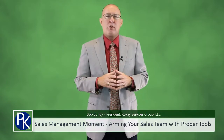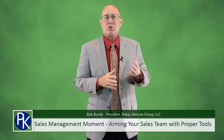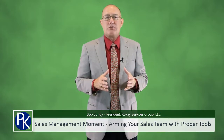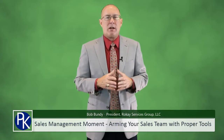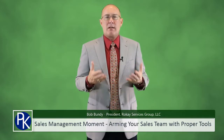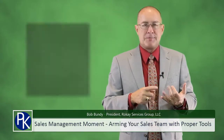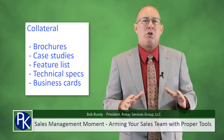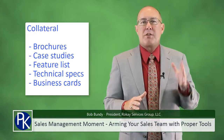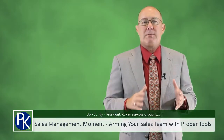As a sales leader, one of your responsibilities is to make sure your sales team has the correct sales tools to get the job done. When I talk about sales tools, a lot of people automatically think about collateral — things like brochures, case studies, feature lists, and business cards. And no doubt, those are important sales tools, but there are other tools that can be just as important.